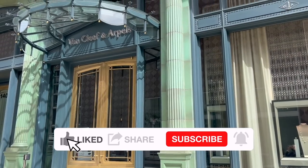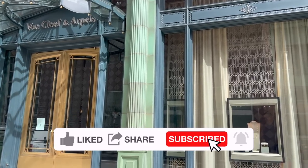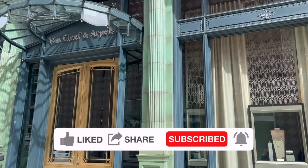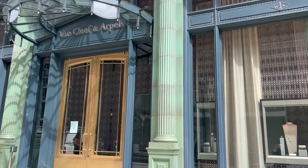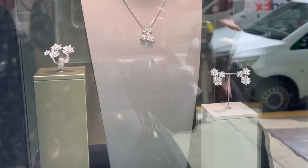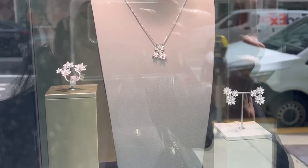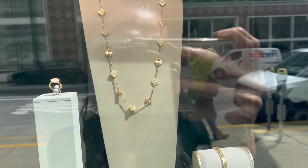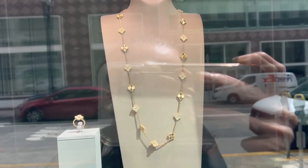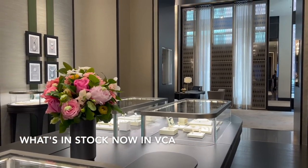I'm taking you to Van Cleef & Arpels to shop with me and pick up my new VCA purchase. Since my SA said it has arrived, I will be showing you what's available in the boutique right now and the pieces I tried on. I will include their price details. Leave me a comment below to let me know which one is your favorite, and can you guess which piece I end up getting?